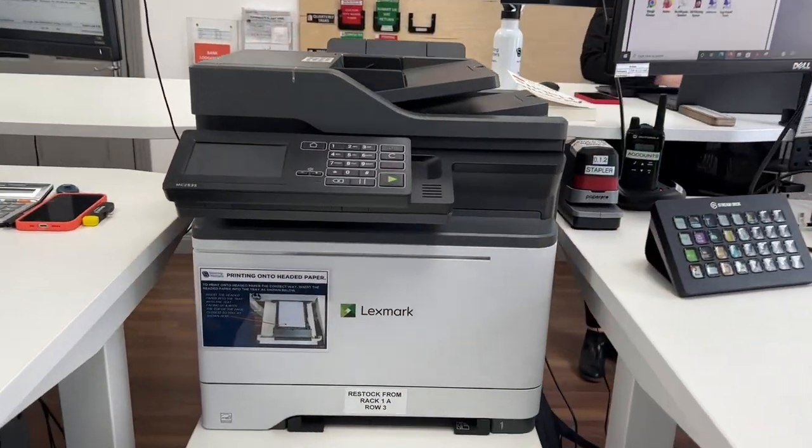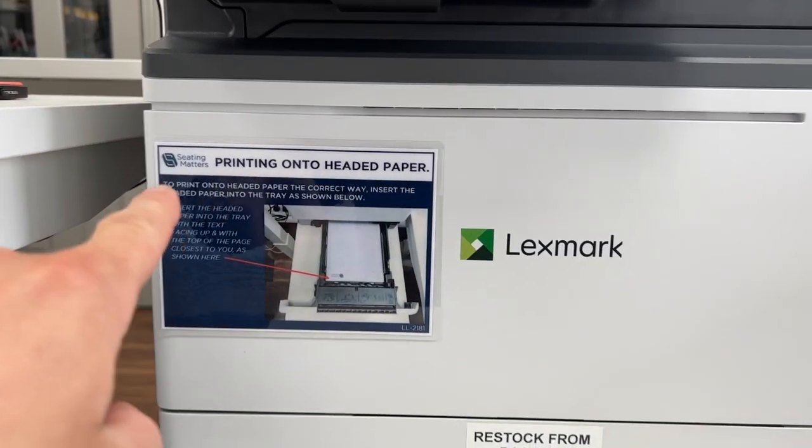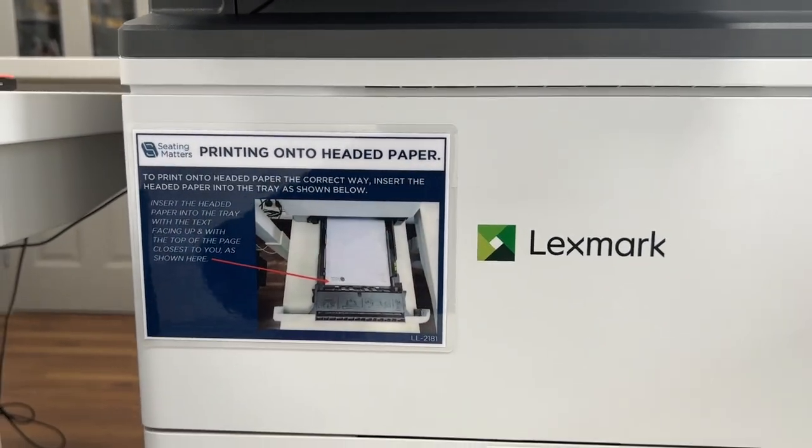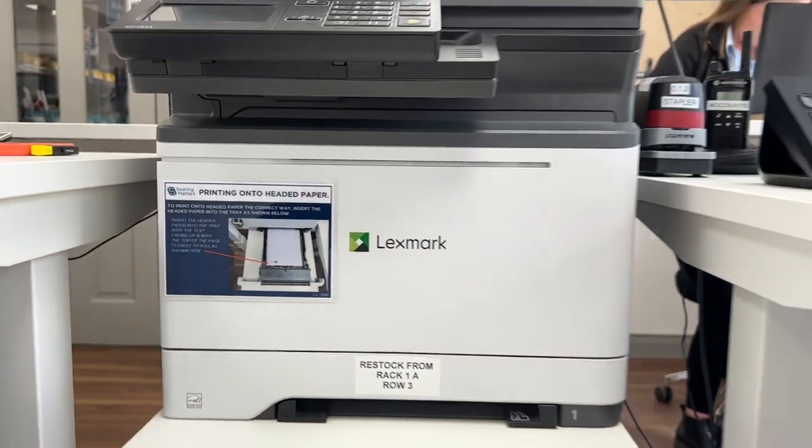Every single corner of this office has been touched by continuous improvement — even this printing onto headed paper label, which shows you exactly what way to turn the headed paper for successful printing with the printer.